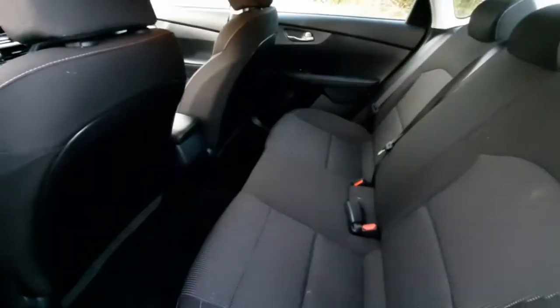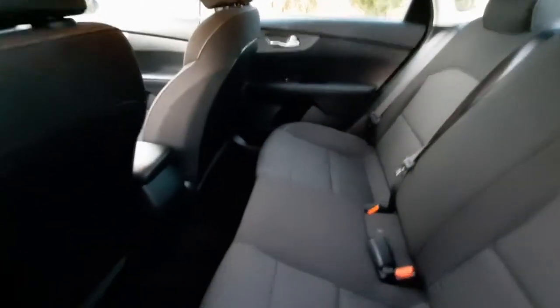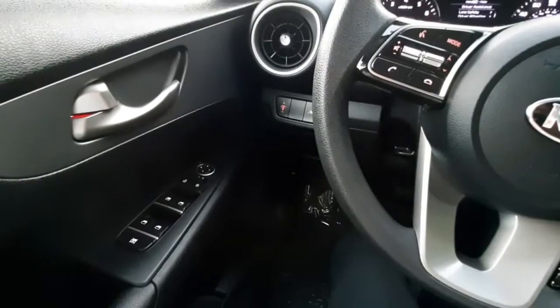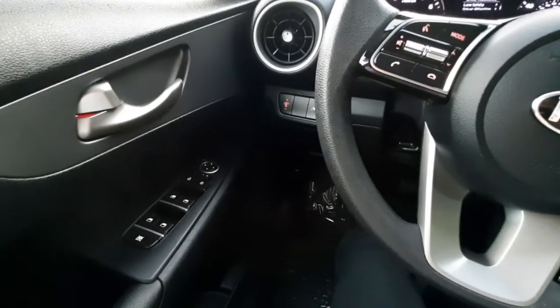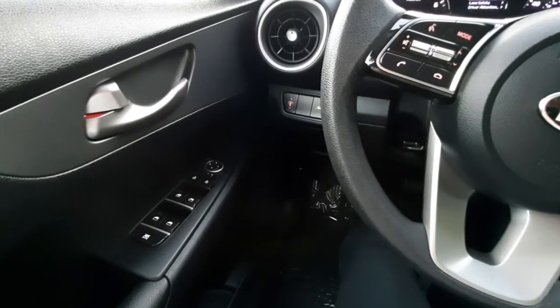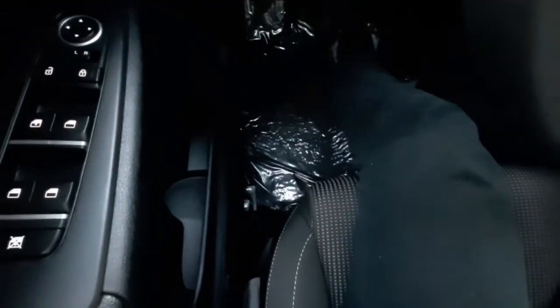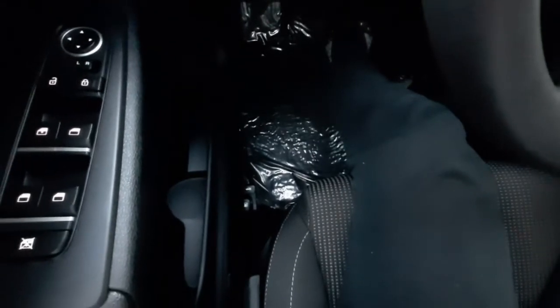The interior of the vehicle is a nice soft black cloth, and it is very cushiony. You've got plenty of legroom here. On your driver's side door, you've got power locks, power windows, and power mirror controls. Down near the floor is the trunk latch and gas door latch.